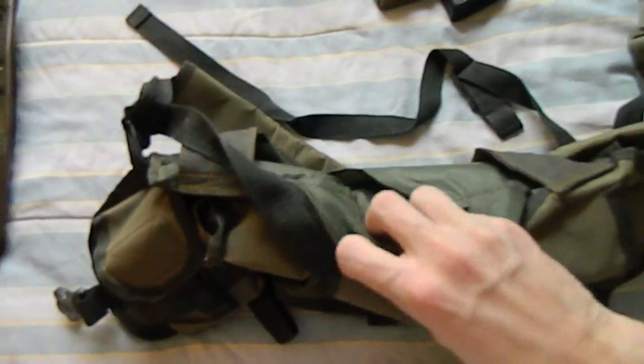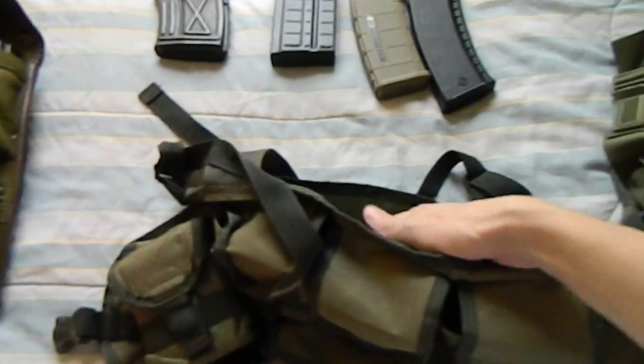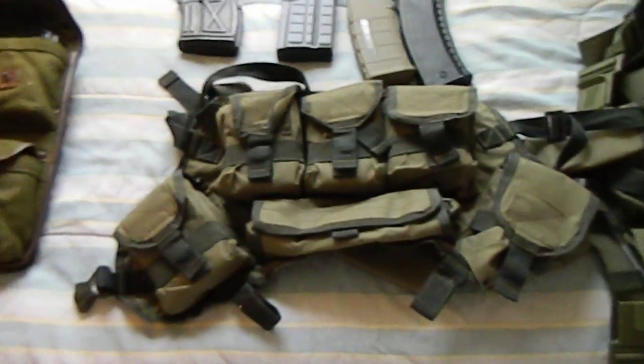And finally, you've got this big map pouch — though as the website describes it, it's really just a 'whatever you feel like sticking in there' pouch.